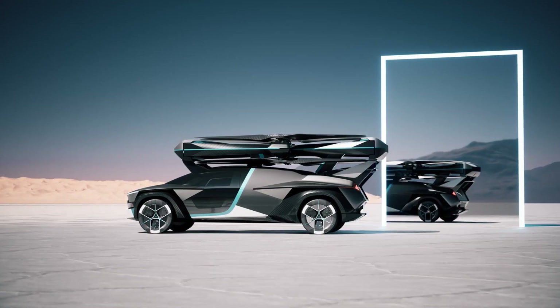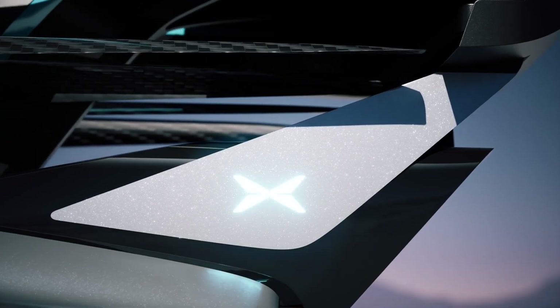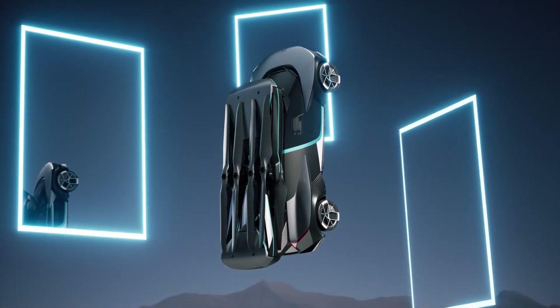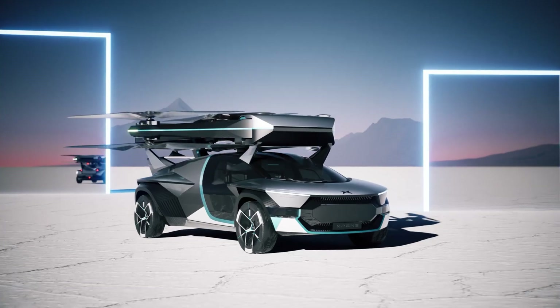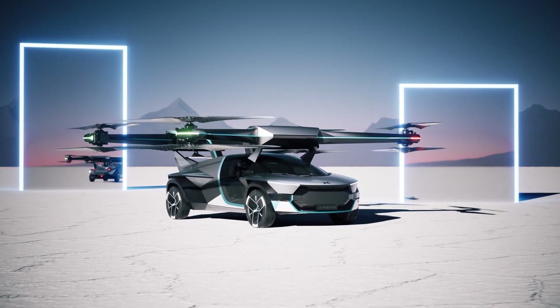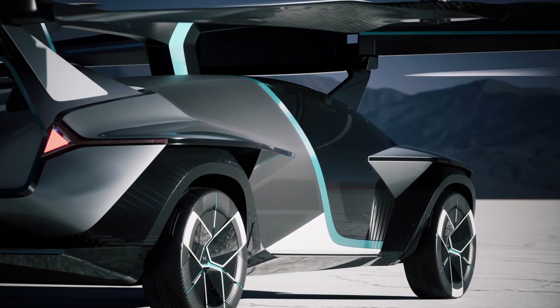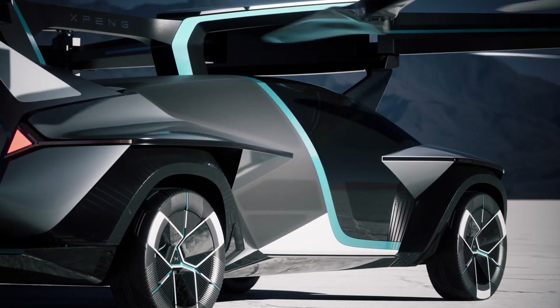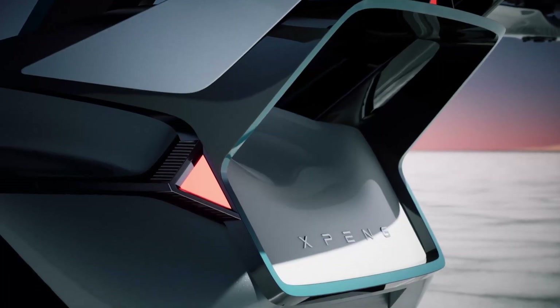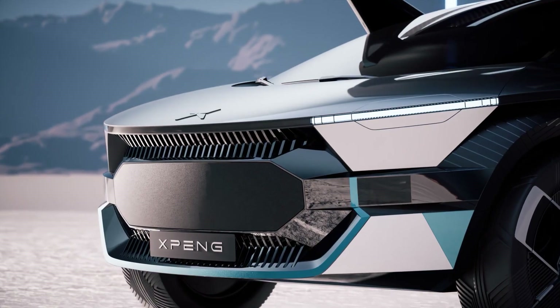Aesthetically, the land aircraft carrier strikes a balance between industrial functionality and modern design aesthetics. Its exterior is equipped with panels that protect components from environmental elements while maintaining a sleek, cutting-edge look synonymous with next-generation vehicles. The design philosophy is clearly centered around versatility and adaptability, ensuring the vehicle can operate under various conditions without compromising performance or safety.